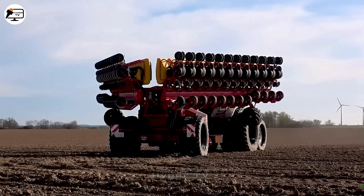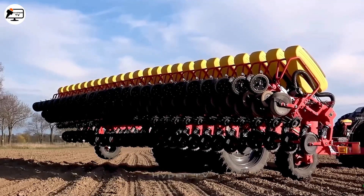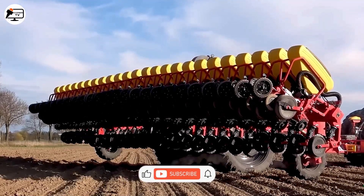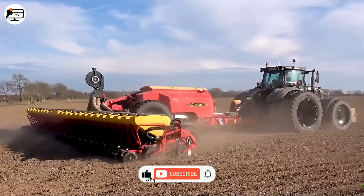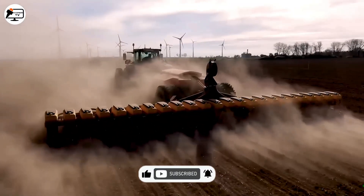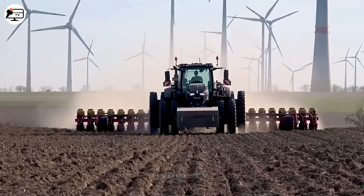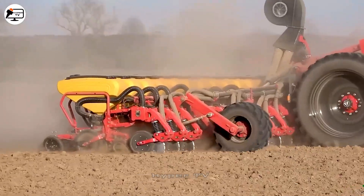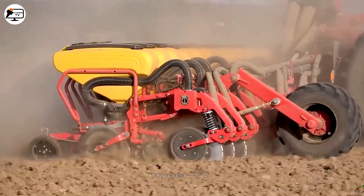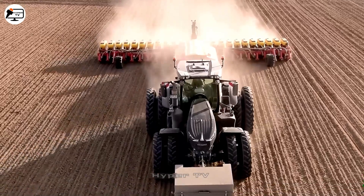Designed for land preparation before planting, the Waderstad Tempo L24 has a robust engine producing up to 250 horsepower. This machine moves plows weighing up to 500 kilograms at 16 kilometers per hour speeds across extensive fields, improving crop yields and quality.